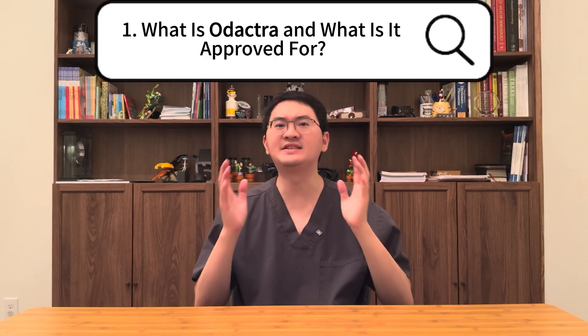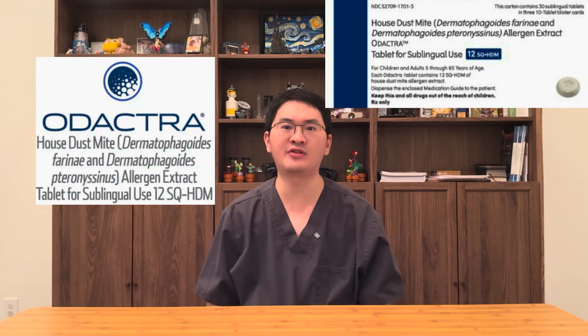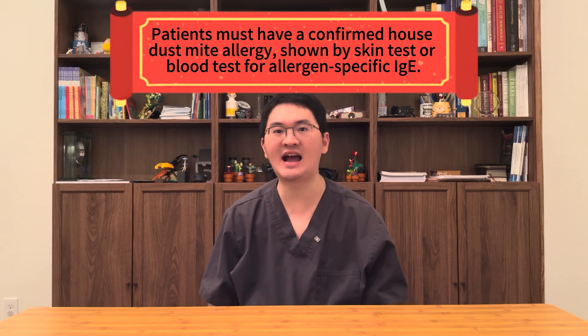First, what exactly is Odetra and who is it for? Odetra is a once-daily sublingual immunotherapy tablet made from standardized extracts of house dust mites. It is FDA-approved for the treatment of house dust mite-induced allergic rhinitis with or without conjunctivitis in adults up to 65 years of age and in children as young as five. Before starting treatment, patients must have a confirmed dust mite allergy demonstrated either by skin testing or by a blood test for allergen-specific IgE,